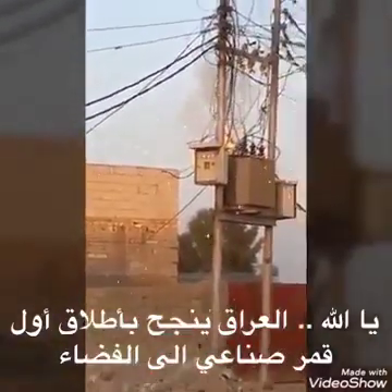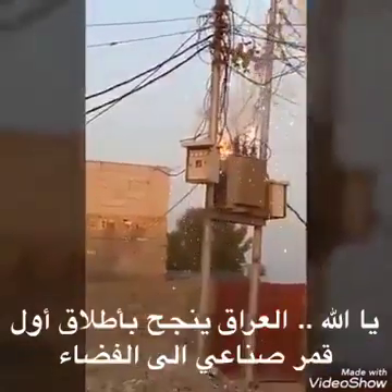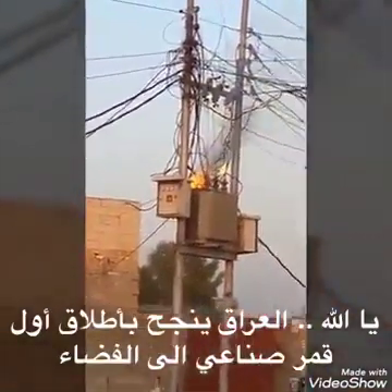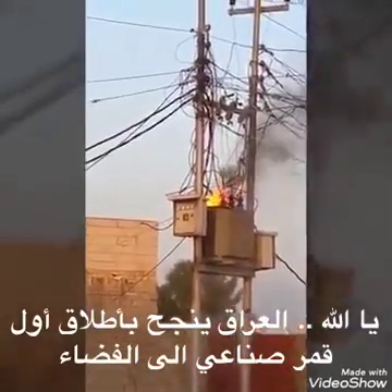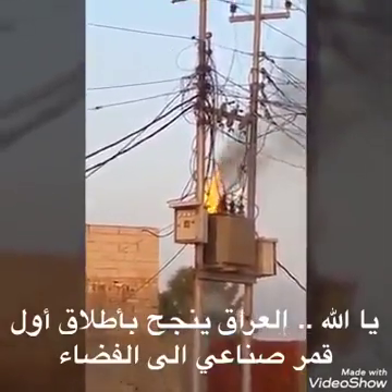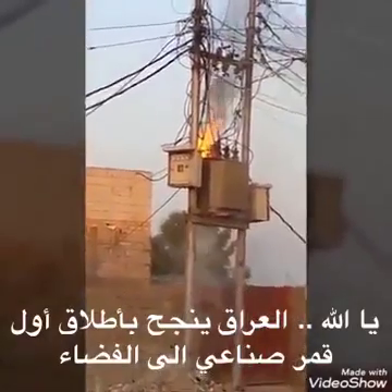Thirty seconds. Status check. Go Delta. Go NOL 71. ROFI ignition.